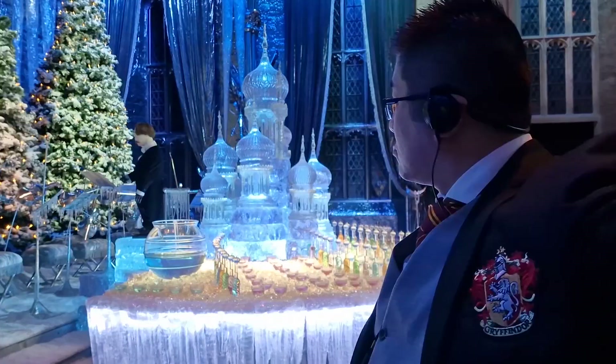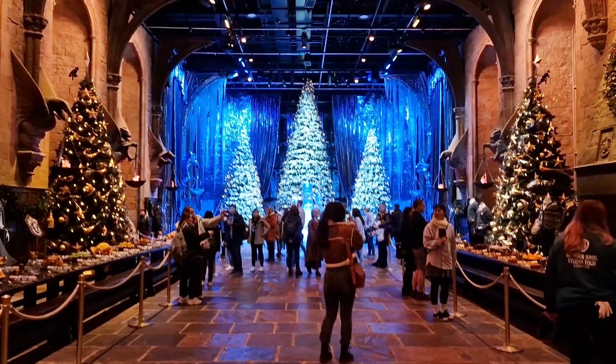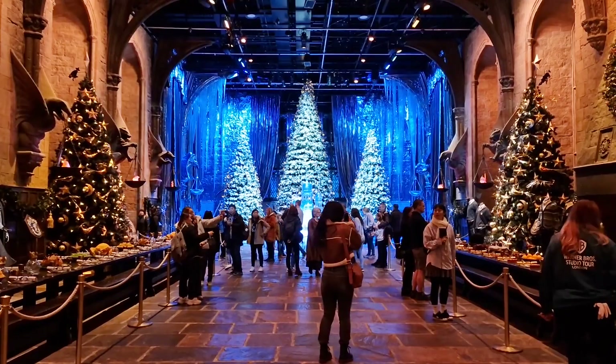Especially this display here, which I think they used for the Yule Ball scene — the amount of detail, especially in the glassware here, is simply incredible. It gets crowded, but wait for everyone to disappear before you take photos and videos of this.